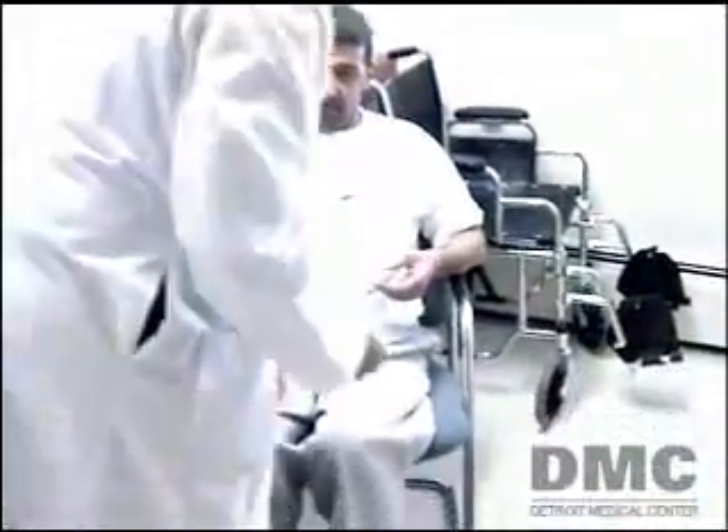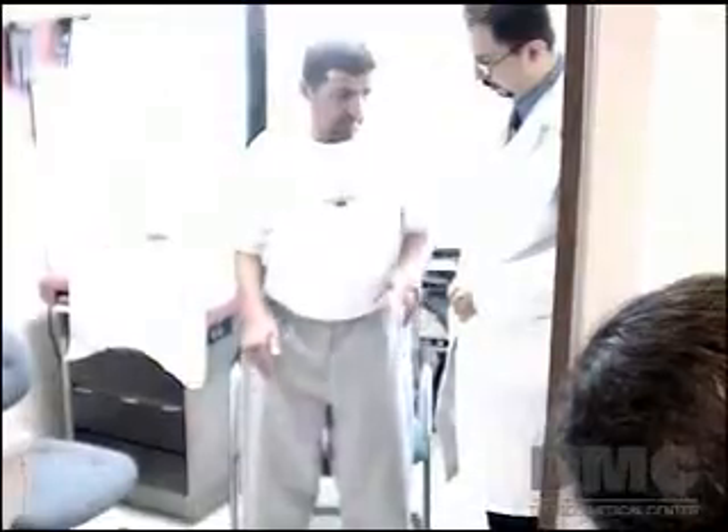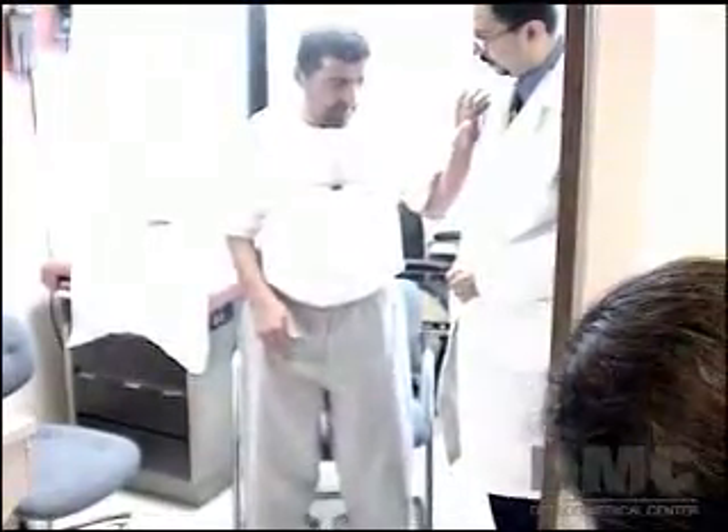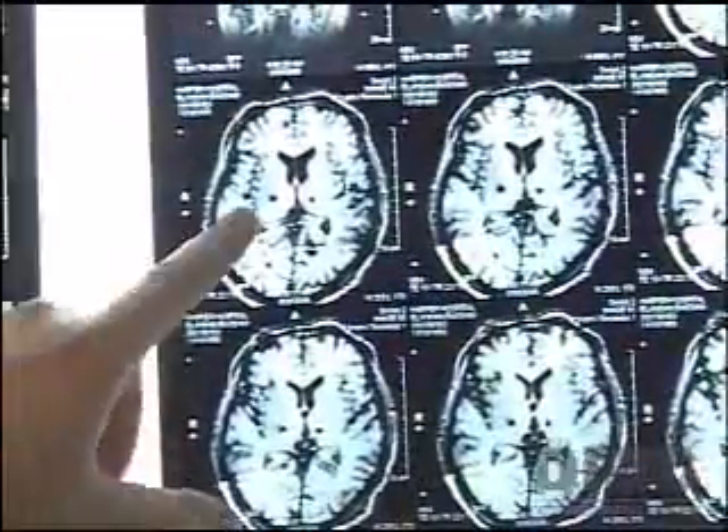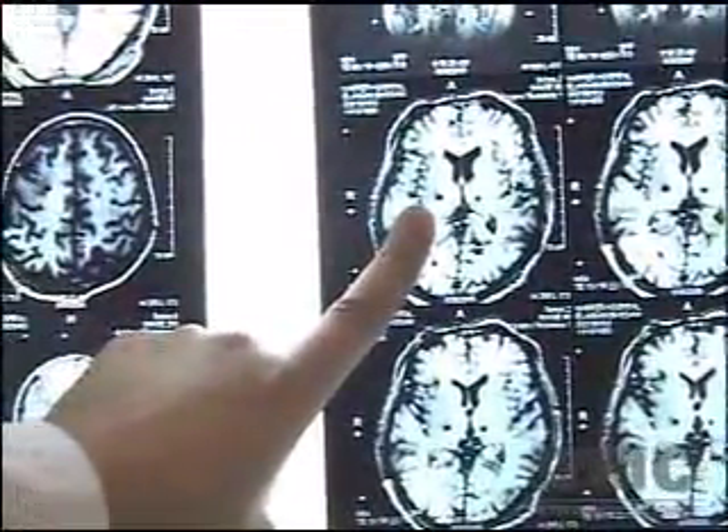Harper University Hospital neurosurgeon Dr. Hazem El-Tahawi determined that Mr. Elenin was a good candidate for deep brain stimulation. Deep brain stimulation is indicated when there are a lot of complications from the medication.